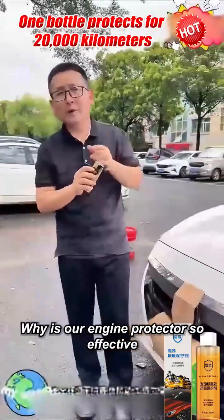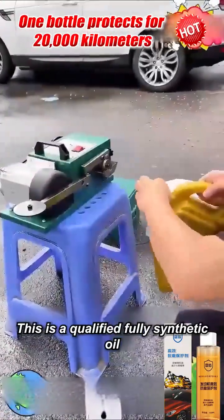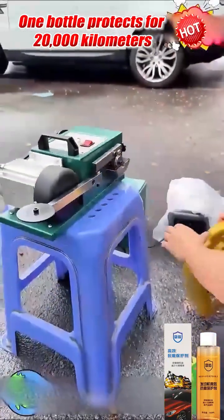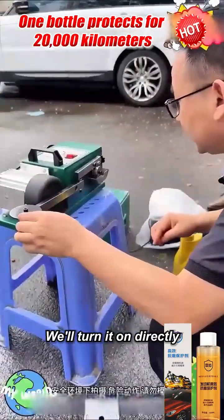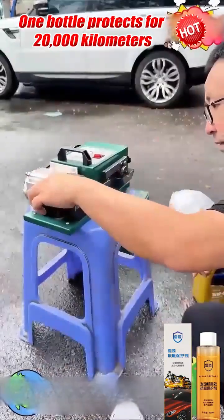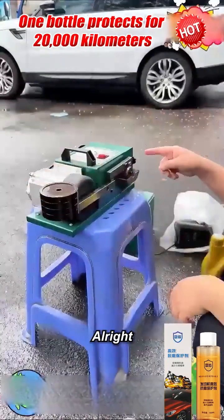Why is our engine protector so effective? Today we'll test it out. This is a qualified fully synthetic oil — we'll add it directly. This is an anti-wear machine; we'll turn it on directly, then add weights to increase friction. With one weight the noise increases, with three weights the noise is very loud. With four weights it's completely stuck.